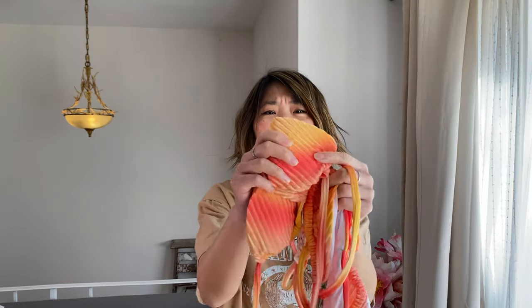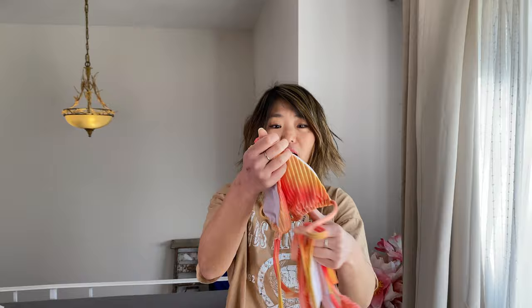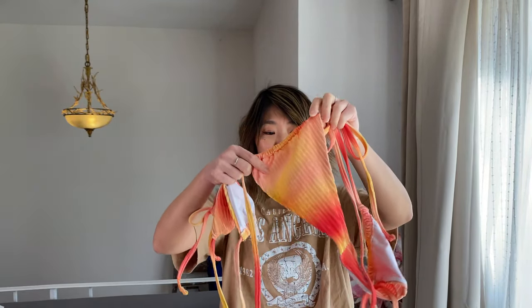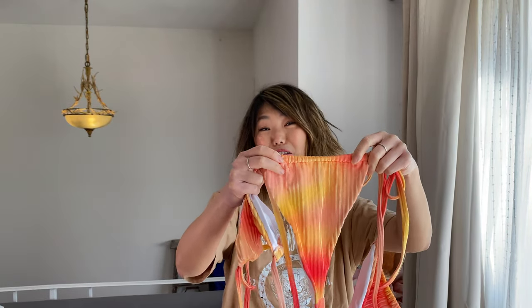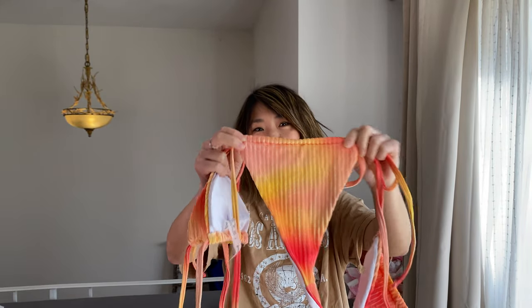Honestly I didn't know if this was going to fit me — I thought the triangle cups might be too big, but it actually fits really, really well. It looks amazing. It's this kind of velvety ribbed fabric, and the ombre shade is really beautiful — it looks like a sunset. It's amazing. This is just a triangle top with ties on the neck and on the back. It is padded and the pads are removable. The bottom is definitely more of a thong fit — you can adjust it in the back, but the coverage is not huge.